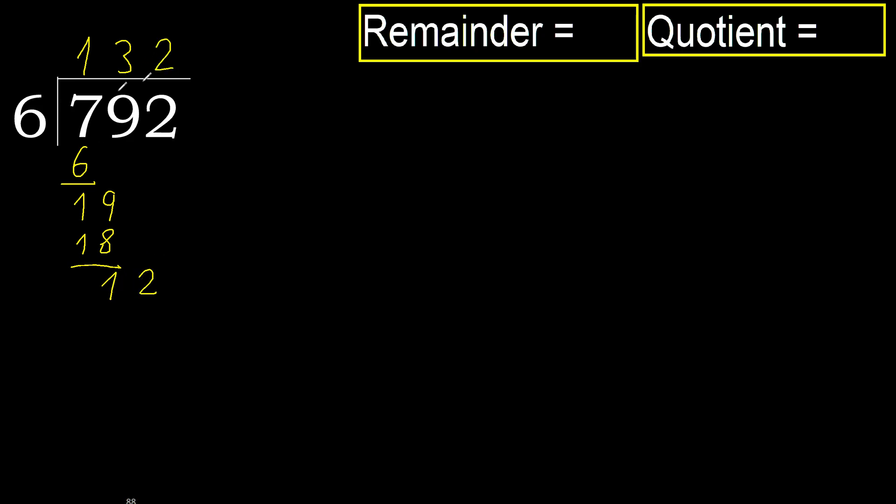6 multiplied by 2 is 12, which is not greater. Subtract. Next — there is no more digit, therefore finish.